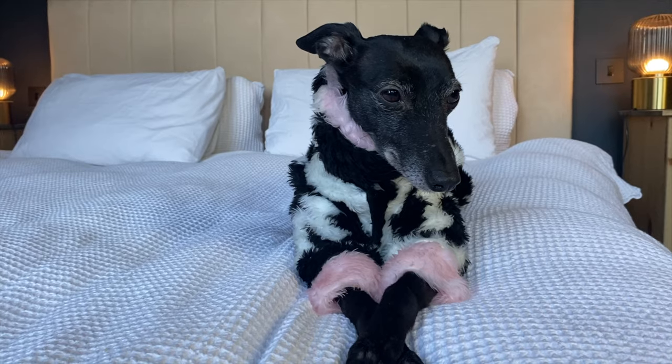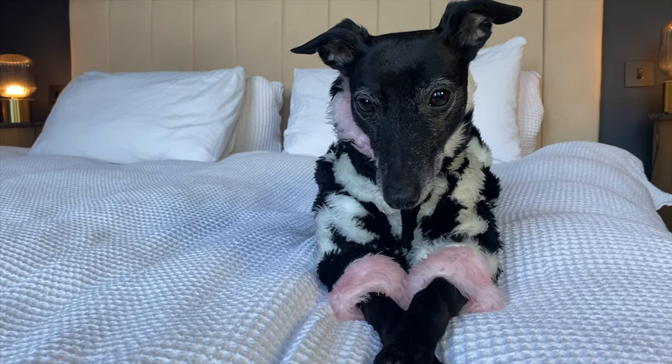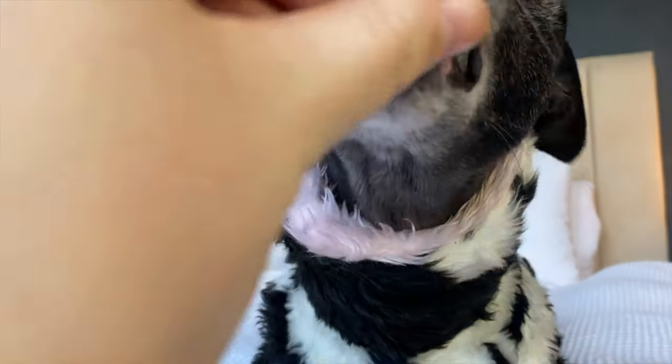Good girl. This one is spectacularly silly, as you can see — it's entirely made of faux fur. I used two different types: a pink and a cow print. I made it while it was snowing, so it was really cold outside, and I just thought it would be a fun one to wear out in the cold.